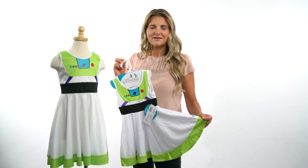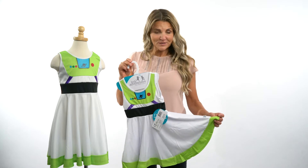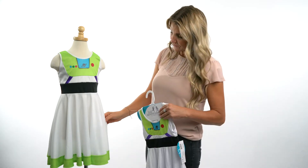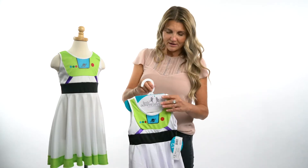Hi everybody, I'm Heather at Little Adventures. I wanted to introduce you to our Astro Twirl dress. This particular design is made like our others with a full circle skirt, and I love this design because it's got lots of fun bright colors in it.